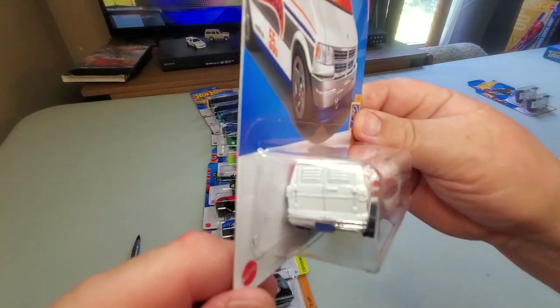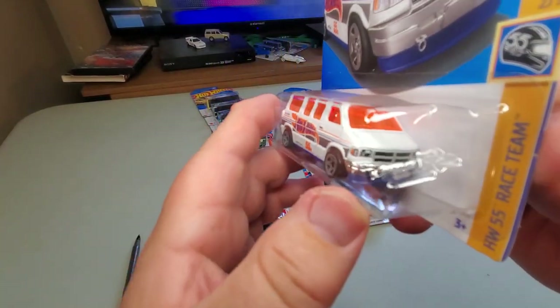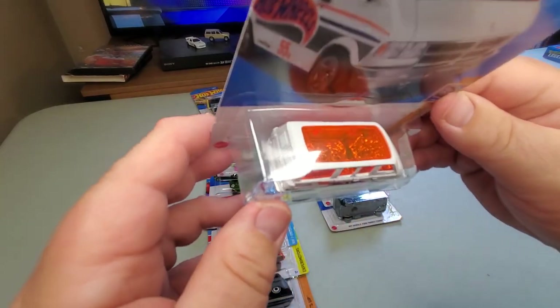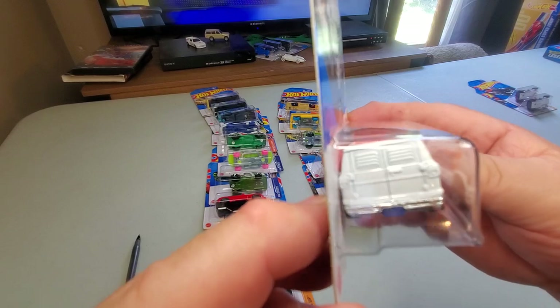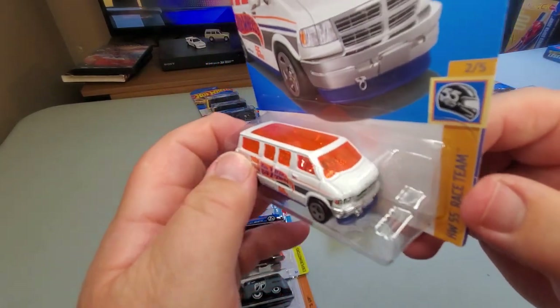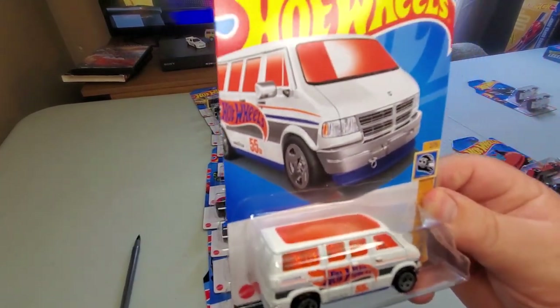Number 66: second color for this year. Last year it came out in several colors — purple, and there was a Super Treasure Hunt variation and a light blue one from Best Buy. It came out in Hot Wheels blue this year, and now it's in white with orange. I like the white one, but I definitely like the Hot Wheels blue one better.